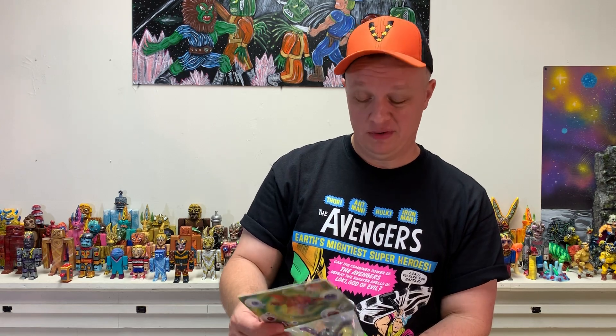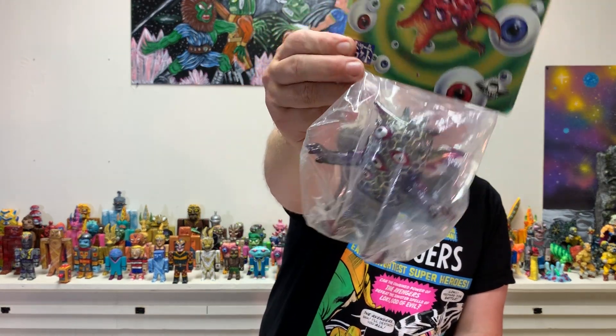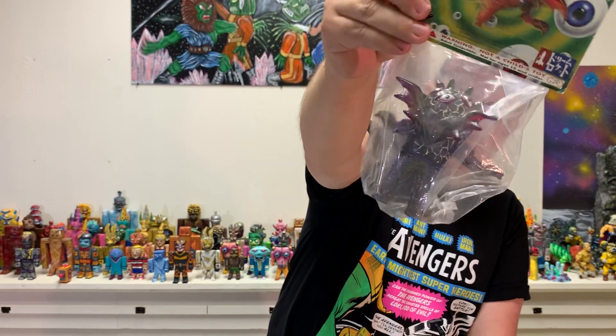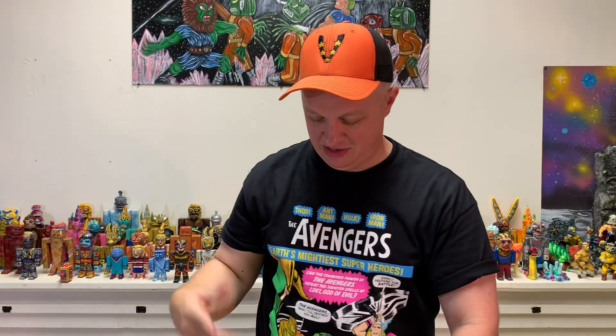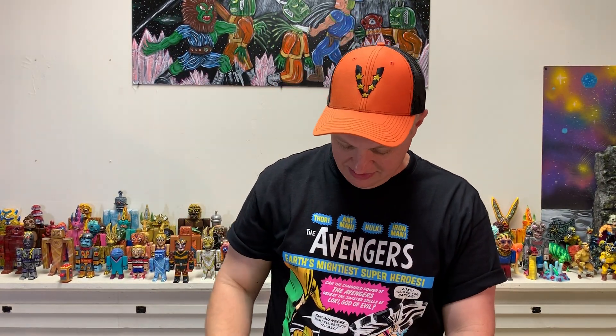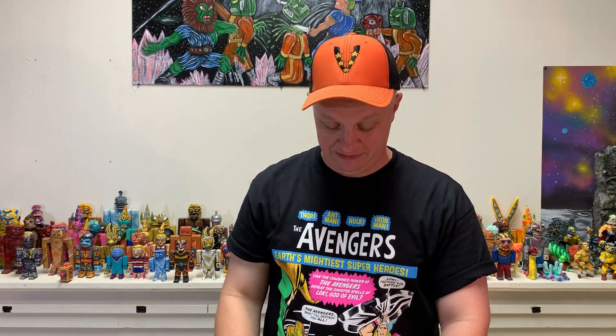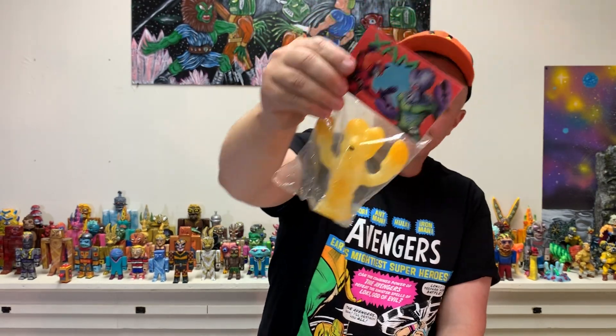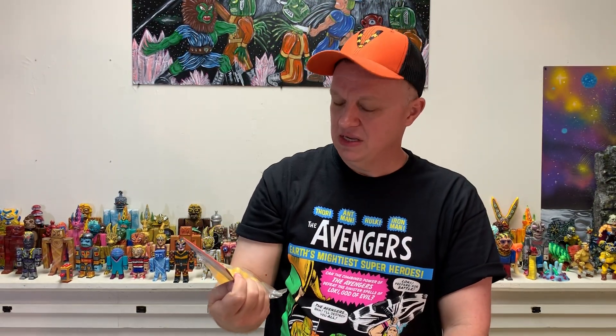I say it all the time - one of my good buddies gets all over me saying I mention being colorblind twice in every video. But instead of having people message me, it's easier for me to just say upfront that I am colorblind. And when you get in your 40s - I'm about to be 46 in December - you say things twice, maybe three times. That's just the way it goes.